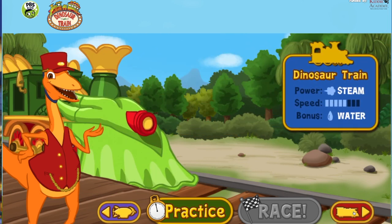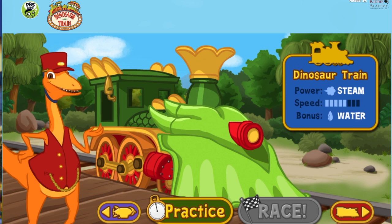This is the Dinosaur Train. It's powered by steam. Water turns into steam when it's heated up, so look for water towers along the track to give your steam a boost.